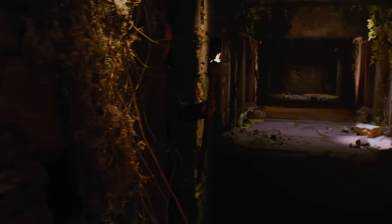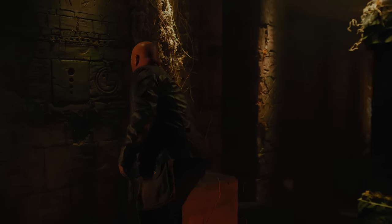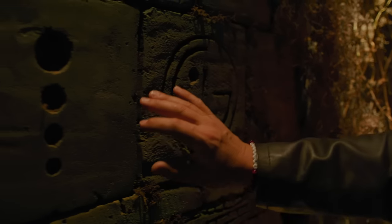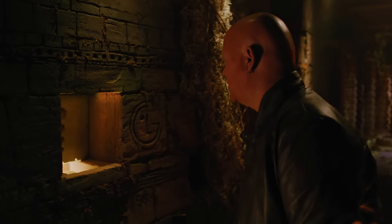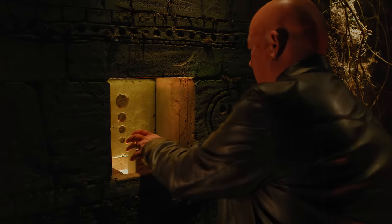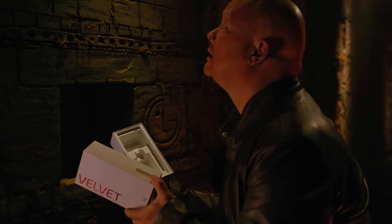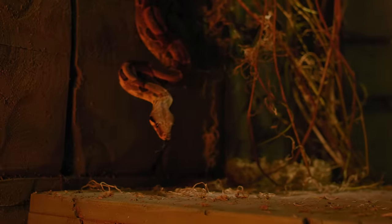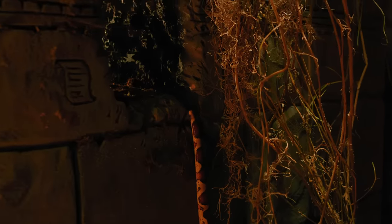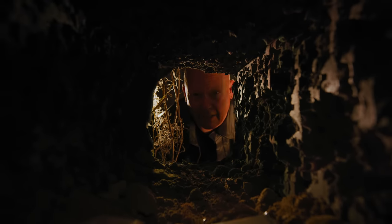I have to be more careful. This is it. It's empty, but I'm on the right track. Snakes. Why is it always snakes? I got a bad feeling about this.